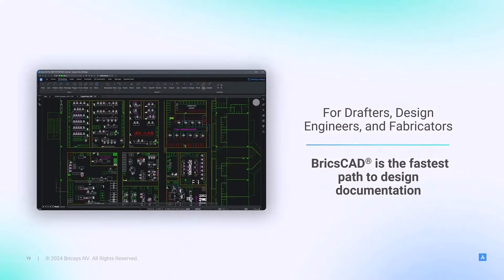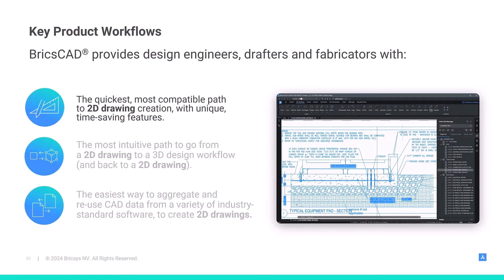We build BricsCAD for drafters, designers, and fabricators in every industry. For those users, Job1 is the rapid creation of the design documentation that explains how to build, fabricate, and manufacture our built environments. For the V24.2 release, while we added many enhancements to BricsCAD, our focus was on the all-critical 2D drawing creation workflow.